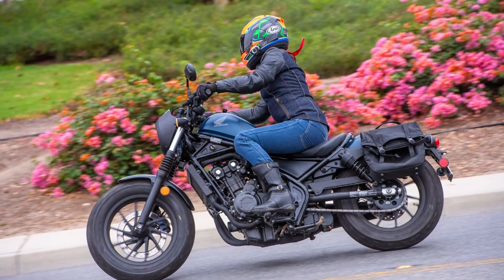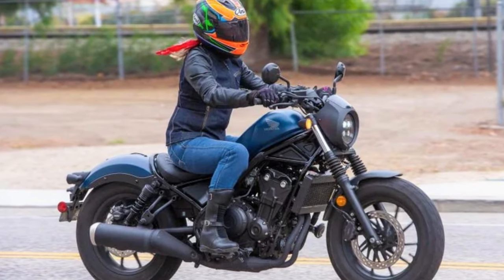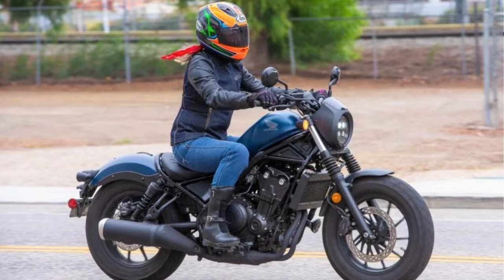This rebel is ready to morph into whatever your two-wheeled dreams desire. So whether you're a seasoned rider looking for a chill weekend cruiser or a newbie itching to carve your own asphalt path, the Honda Rebel 500 is worth a serious look.